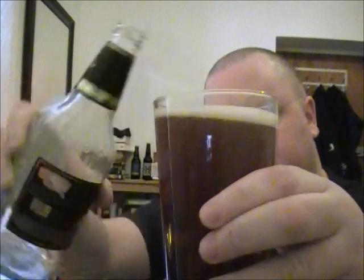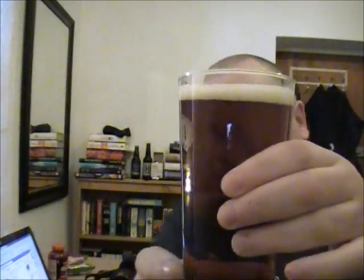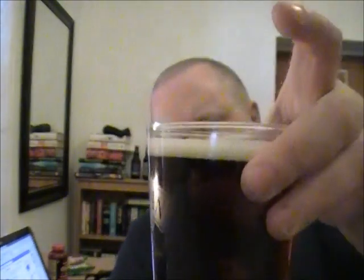Right then, so as the name of the beer says, it is an amber color as you can see. Lovely dark amber color, not too much of a head even though I gave it a bit of a fast pour. It's slightly off-white.